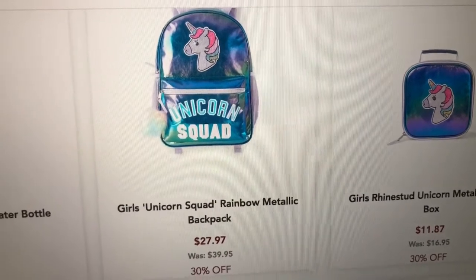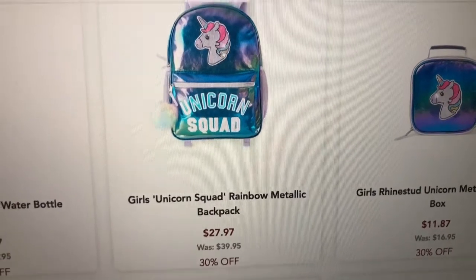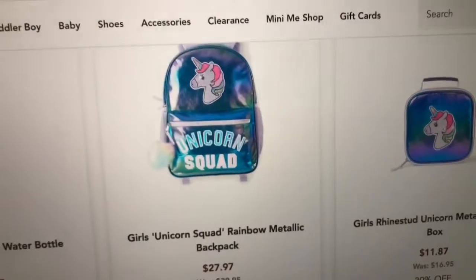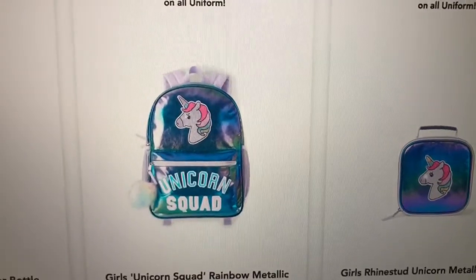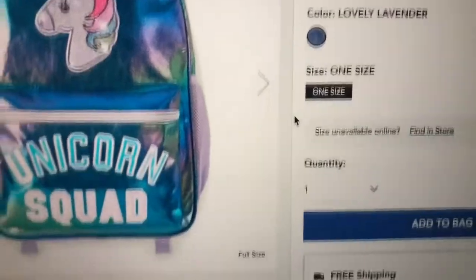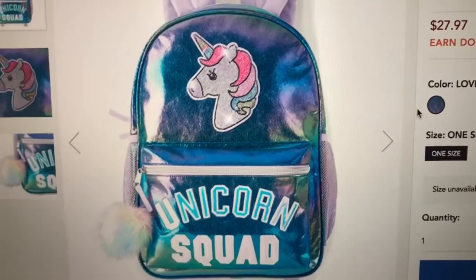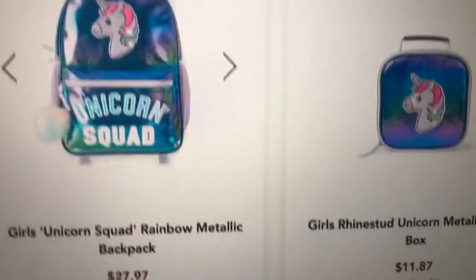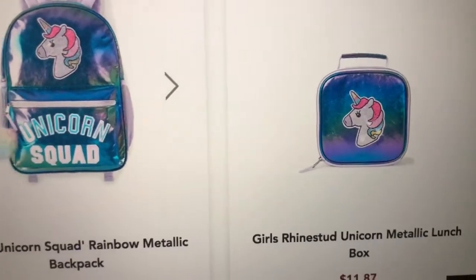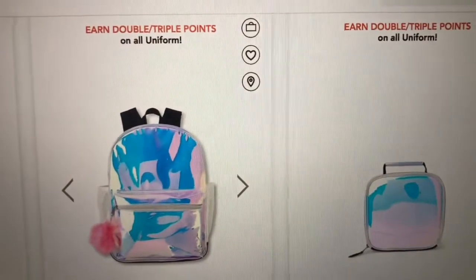This is the girls unicorn squad rainbow metallic backpack. It looks like it lights up — or is it just sparkly? I think it's just showing that it's super sparkly. There's also the little lunchbox that matches.